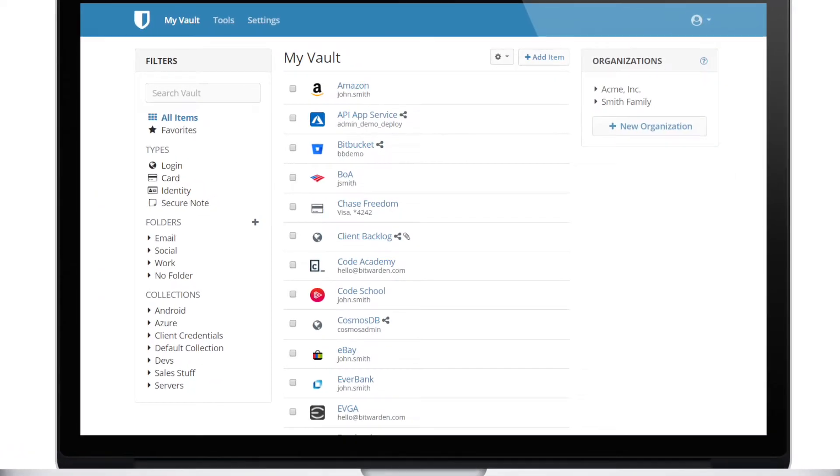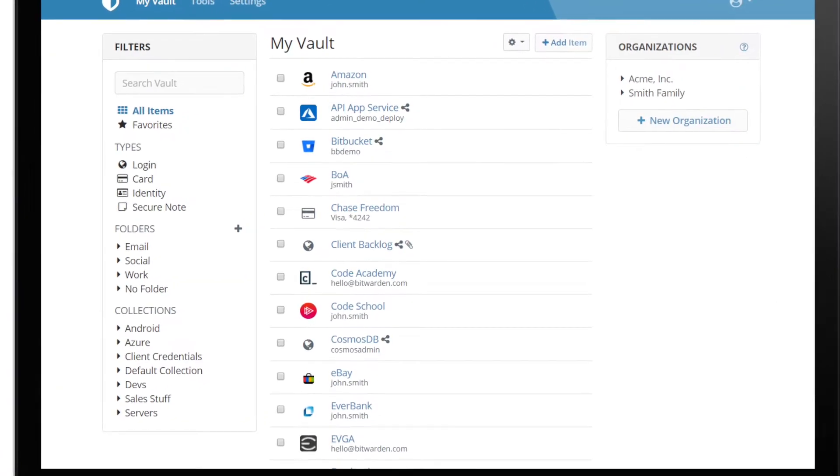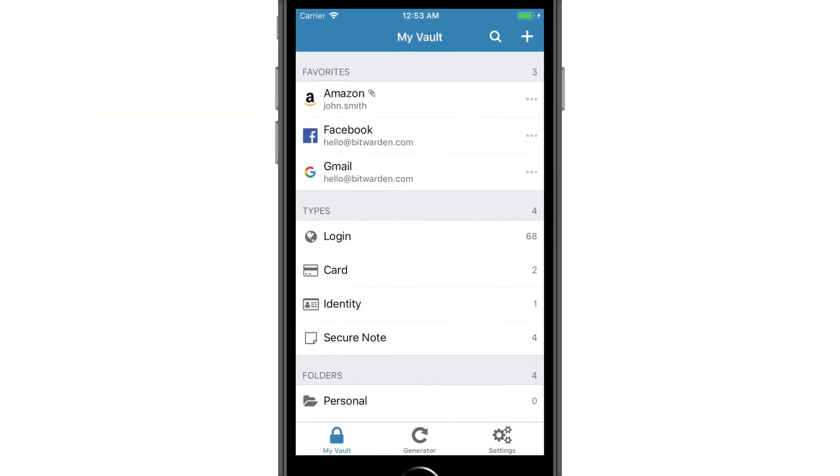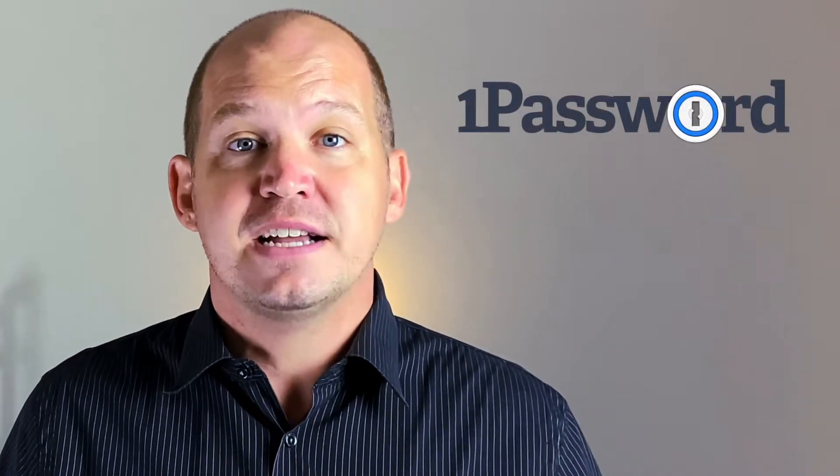Password manager apps like Bitwarden make it so much easier to create strong passwords, store them behind a master password, and then retrieve them conveniently whenever you're logging into your various accounts. There are premium versions available — I use one called 1Password and I pay for it on an annual basis — but if you're on a budget and you just need that password manager, Bitwarden's the way to go.